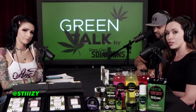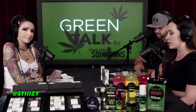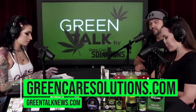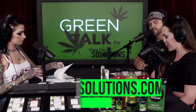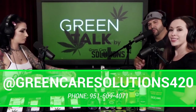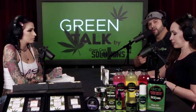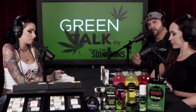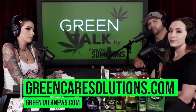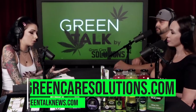Green Care Solutions has doctors to answer all your medical needs. You can find them at greencaresolutions.com, or call 951-609-4071. We are a 13-time award-winning company since Kush Stock, also featured in Dope Magazine. Follow us on Instagram at Green Care Solutions 420 for all updates, and visit greencaresolutions.com and greentalknews.com.